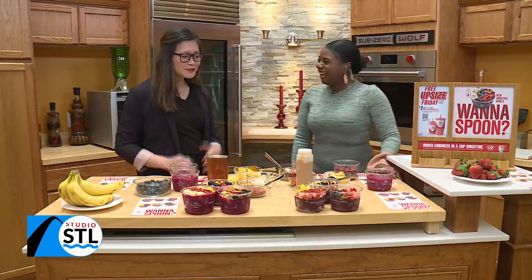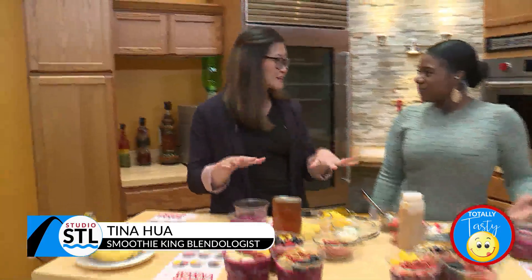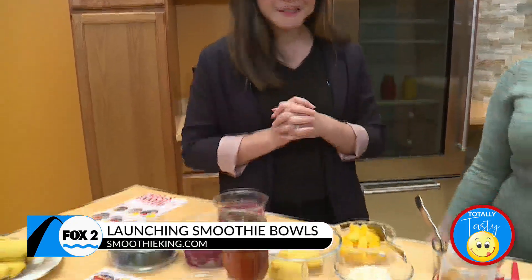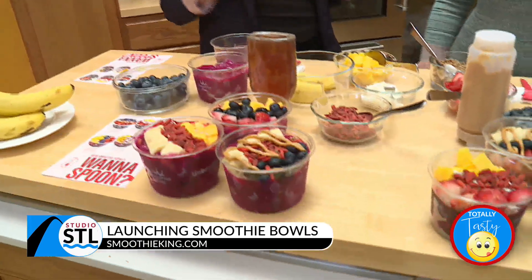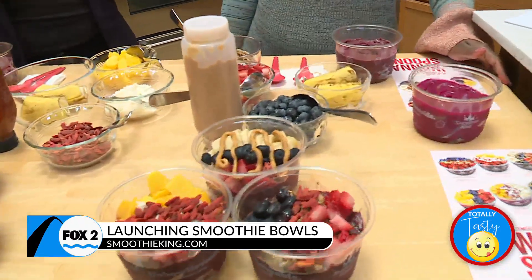Yes, they're really fun and just enjoyable to eat, and they're enjoyable to make too. We have six new Smoothie Bowls. Now you can get them at any store in St. Louis or outside of St. Louis. We're one of the biggest smoothie bowl places where you can get bowls anywhere.